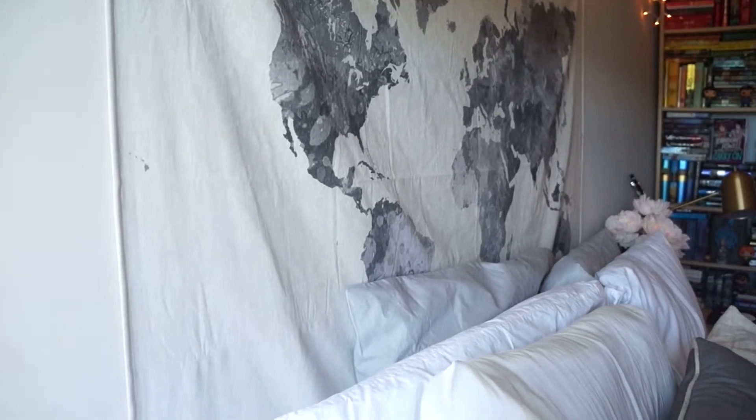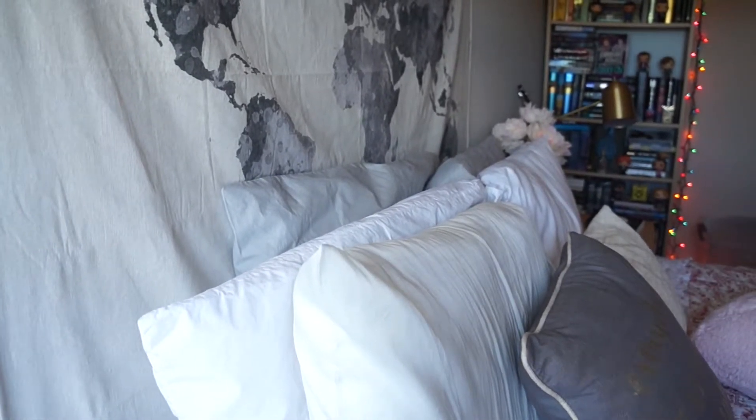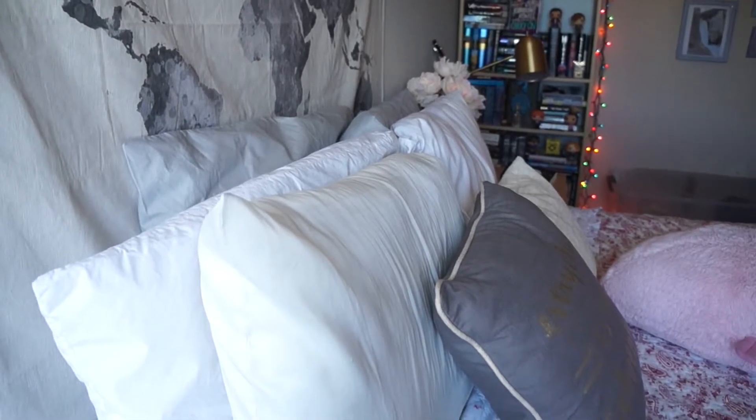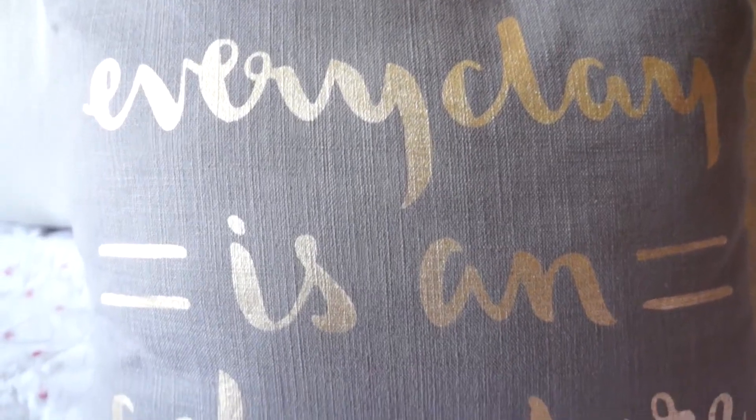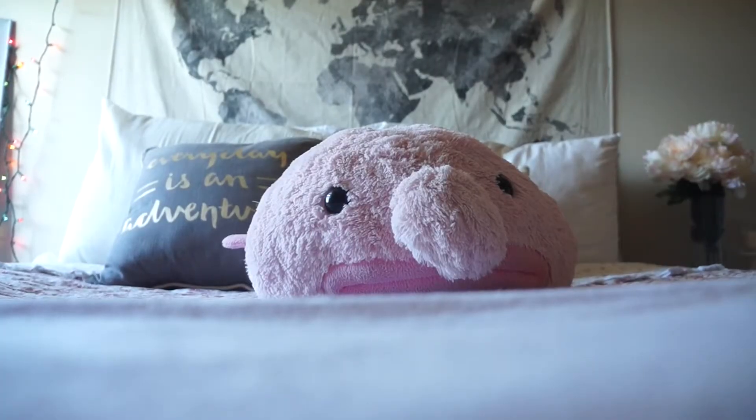Then we have my bed — I love my bed, it's so comfortable. I have a tapestry above it from Amazon that kind of acts like a headboard. All of the bedding is from Target except my satin pillowcase. I have that because I have curly hair and satin pillowcases are good for curly hair — maybe you didn't know, well now you know.